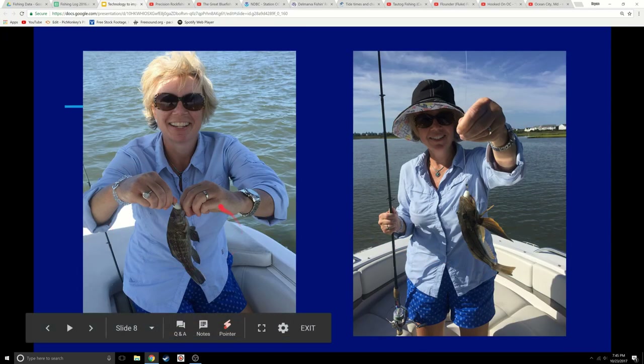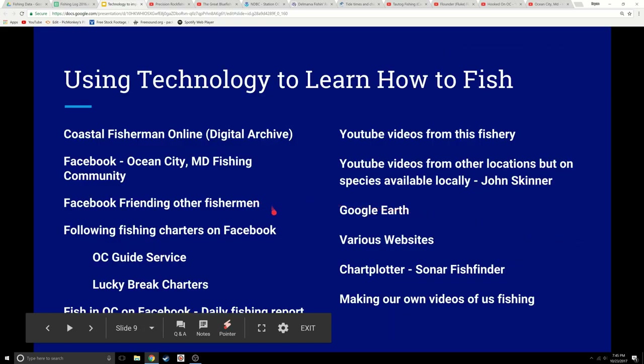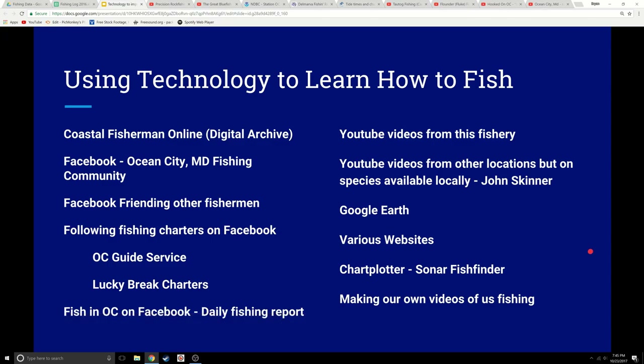So we began fishing, took some gulp, threw it out, and started catching small fish. At that point we started turning to technology to begin learning how to fish. All these tools I'm going to go through as quickly as I can and talk to you about some of the things we started doing to help us get better at learning the fishery, and hopefully these things will help you out.